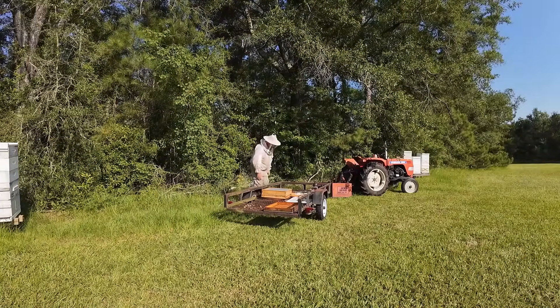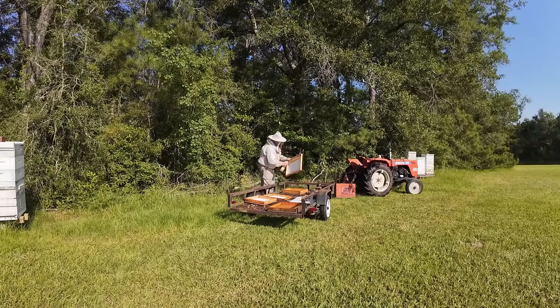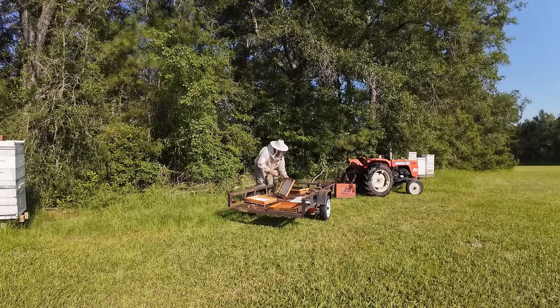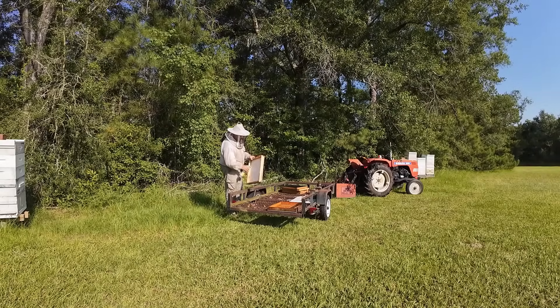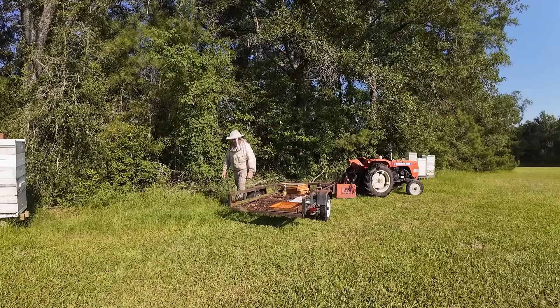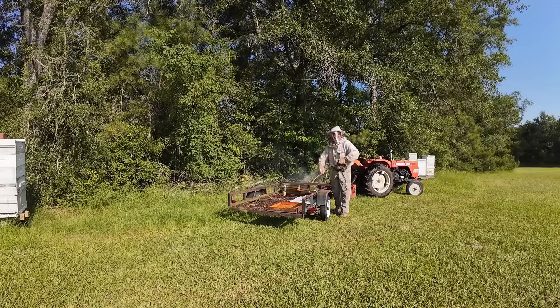I am out here at the colonies prepping my fume boards and I am sweating like a horse. Pigs don't sweat — horses, on the other hand. I'm almost out of this fuming solution, it's going to be tight. I've got to get caught up. If I sit around and wait to harvest, I'm going to jam with everything I've got going on. I'm going to take a box or two off of some of them so I don't overcrowd them — even if they are bringing something in, there's no room in the supers.